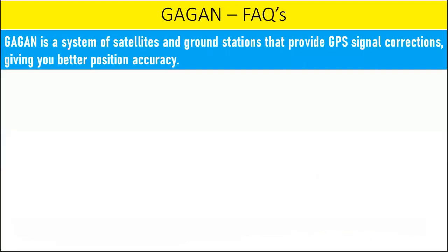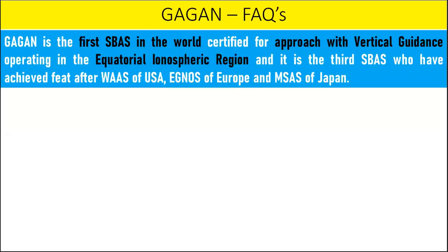GAGAN is a system of satellites and ground stations that provide GPS signal corrections, giving better position accuracy. GAGAN is the acronym for GPS-Aided Geo-Augmented Navigation. It uses a constellation of satellites and a network of ground stations to provide necessary augmentations to the GPS standard positioning service navigation signal for use in air traffic management. GAGAN is designed to provide accuracy and integrity necessary to enable reliance on GPS for all phases of flight, from en route through approach for all qualified airports within the covered zone.